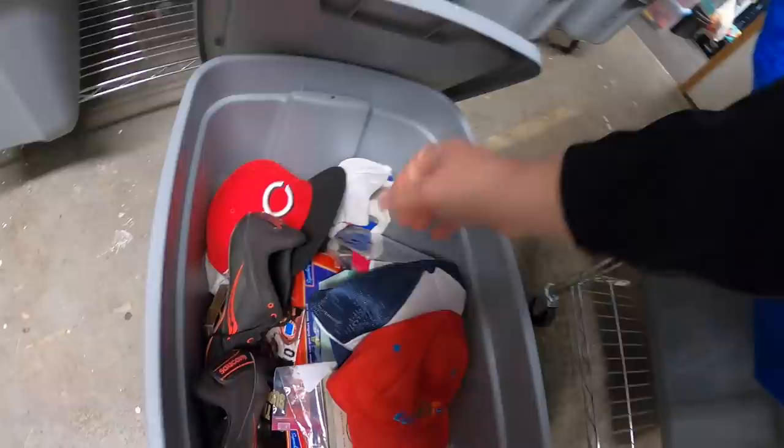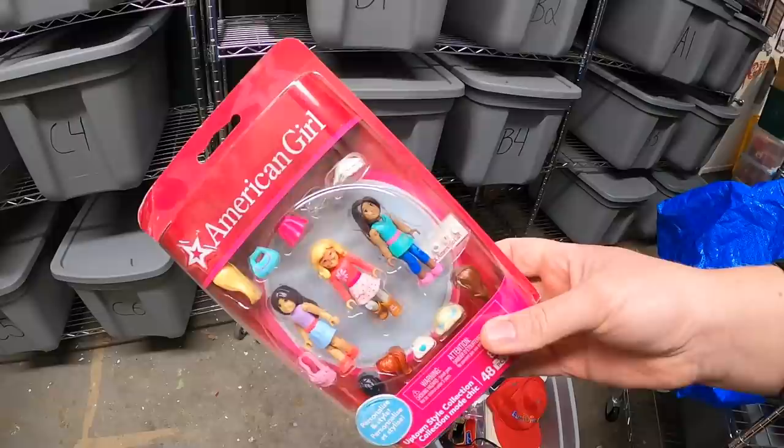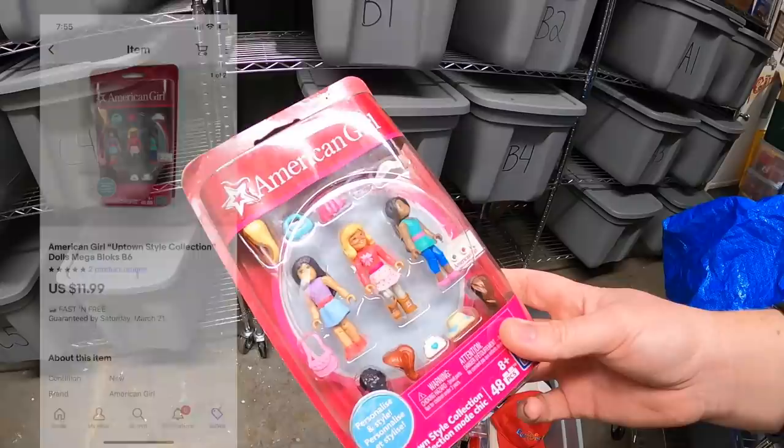Next is down in B6. It's an American Girl doll toy. I honestly don't remember where I got this — I want to say it was just hanging around in our basement for some reason. Either way, it sold for $11.99 free shipping.